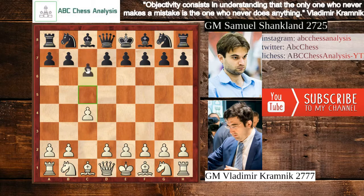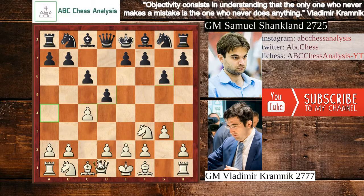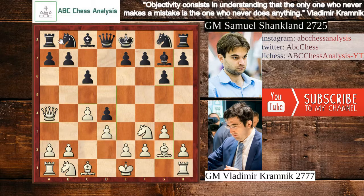So we have c4, c6 and Nf3, d5, g3, g6, Qa4 and after that d4 played by black. Bishop goes to g2, bishop to g7 and after that d3, Nd7 and castles.